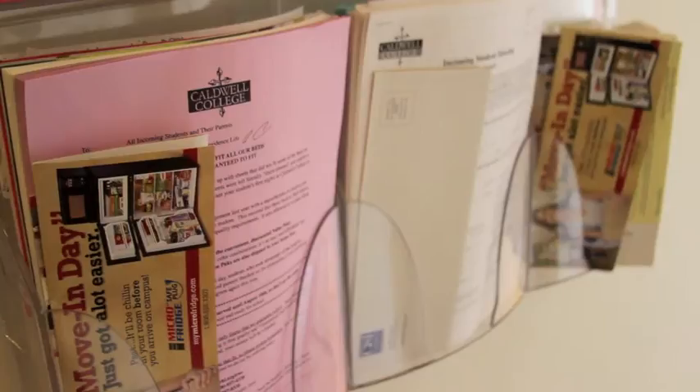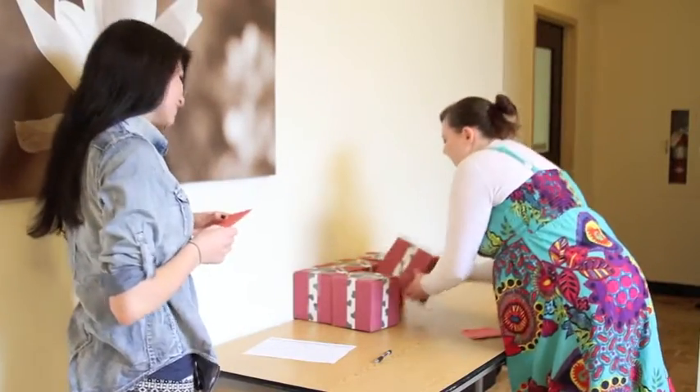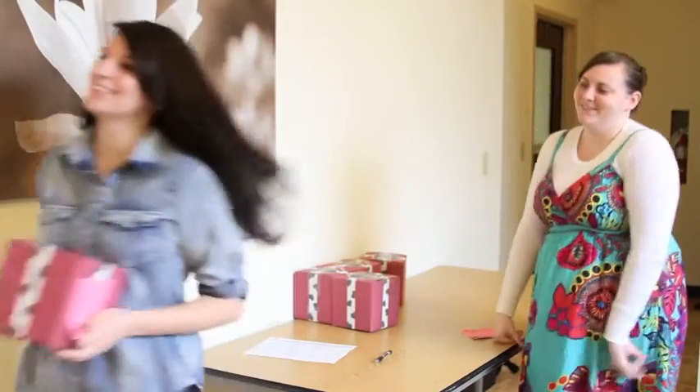The first floor houses many offices that students can go to for information and assistance. The residence life office has an open door policy — Director Sandra Dillow is always ready to listen to students and discuss their concerns. Residents can also come to this office to receive care packages from home.